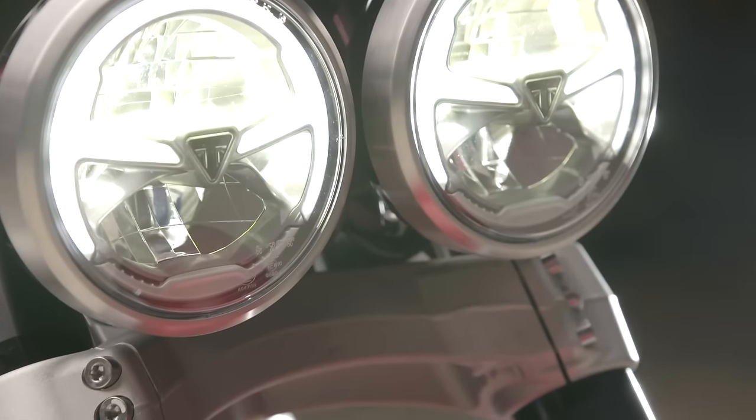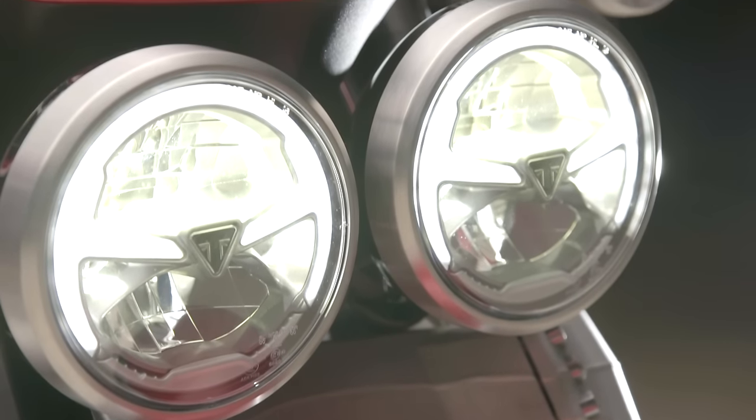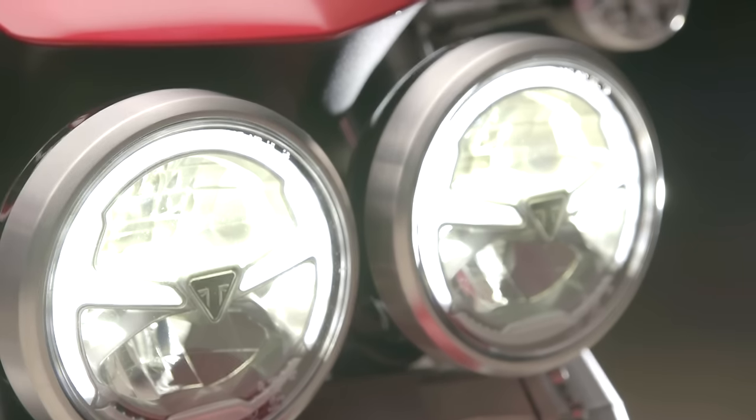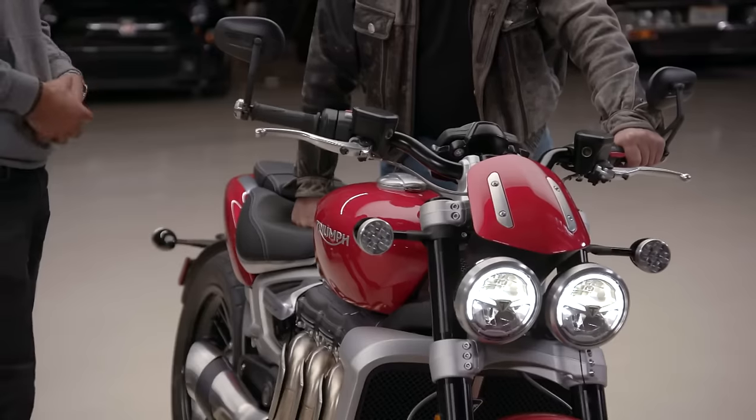I like the dual headlights — LEDs front to back. Within the lights, there's a wonderful triangular maker's mark from Triumph. It's the little details they try to put into everything.